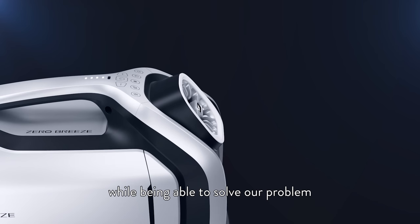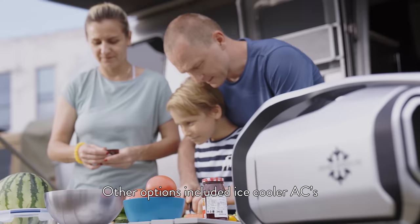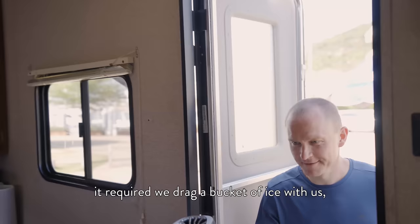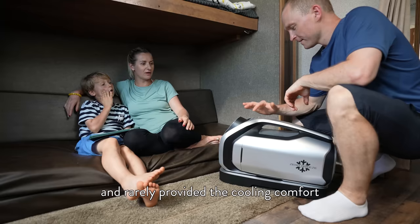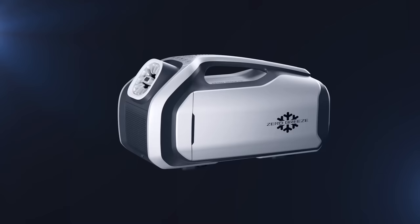Traditional AC and RV AC units, while being able to solve our problem, weren't practical for their size and installation challenges due to the amount of power they consumed. Other options included ice cooler ACs which presented their own set of problems. Although cheap, it required we drag a bucket of ice with us which would often melt — not user-friendly at all, and rarely provided the cooling comfort my family expects.